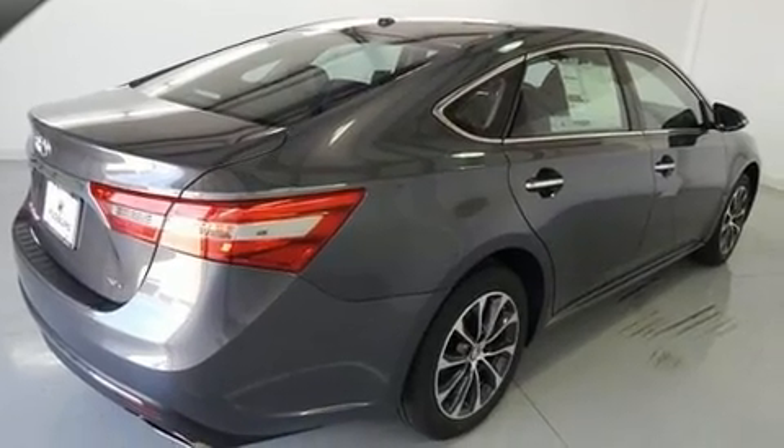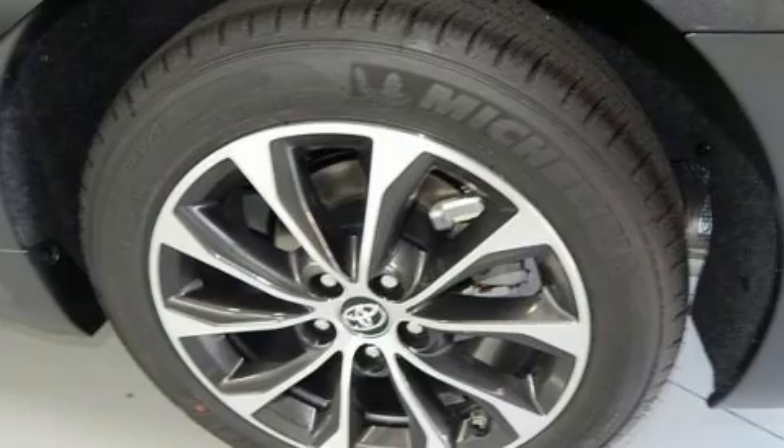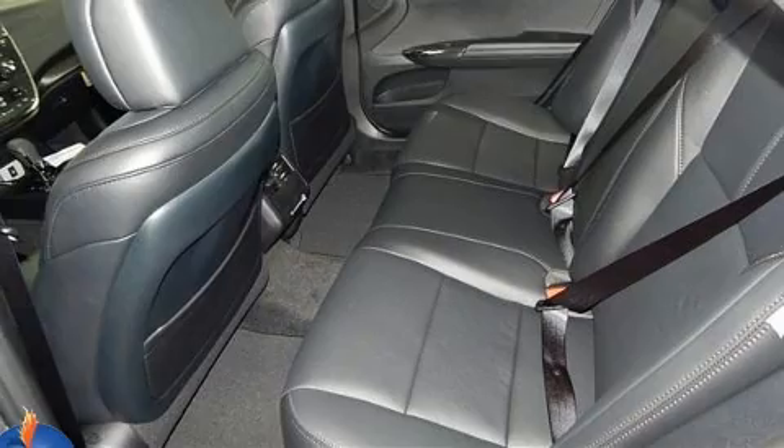Top features include cruise control, front and rear reading lights, a leather steering wheel, a blind-spot monitoring system, heated seats, power moonroof, and power seats.